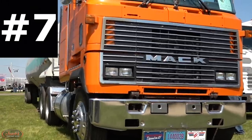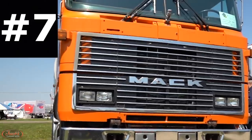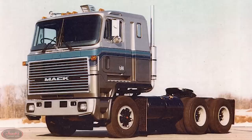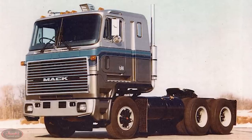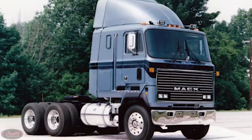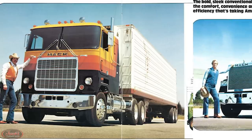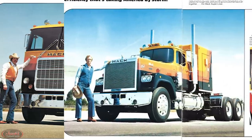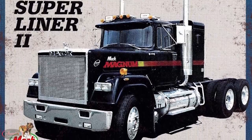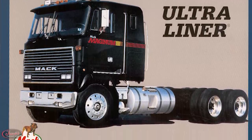Number seven. Continuing after the Cruise Liner, the company came out with their Ultra Liner truck in 1982 to take over the older and more outdated Cruise Liner cab-over. The Ultra Liner model featured a fully fiberglass cab on a reinforced metal frame, four different interior trim options, and the choice between round or square headlights. Also similar to the sameness shared between Mack's classic Cruise Liner and Super Liner models, the company came out with their second generation Super Liner 2 semi-tractor, which saw the utilization of the same Ultra Liner chassis.